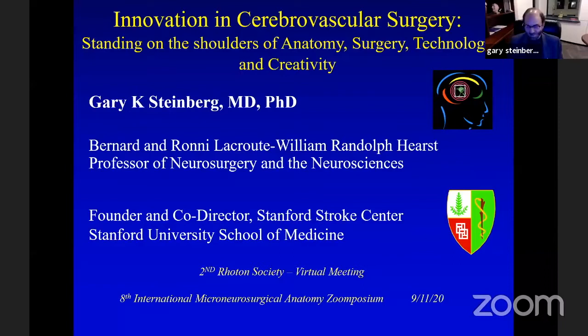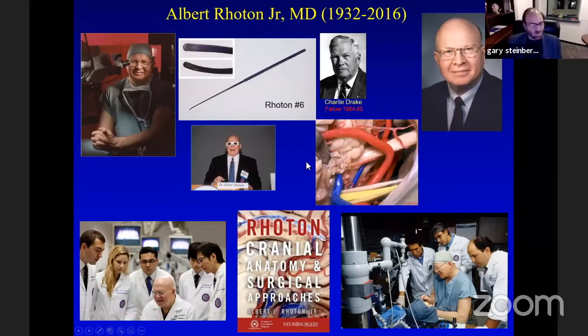Thank you to all 460 who are still watching for sticking it out for the last few hours. I've really enjoyed the prior speakers. Al Rotan, as we've all expressed, was a true giant and a mentor to all of us. Besides being a master of surgical anatomy, a really creative surgeon, a superb educator, and a builder of one of the best departments of neurosurgery in the country, he was also an inventor.